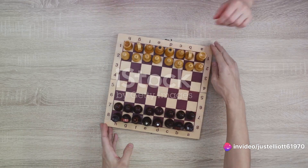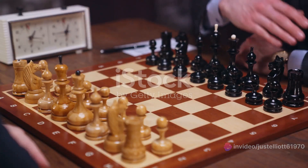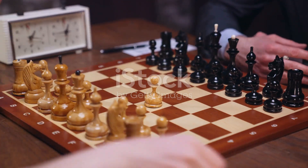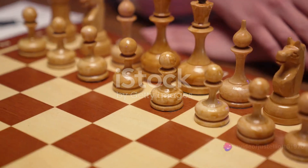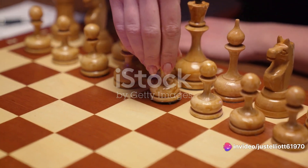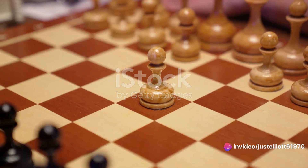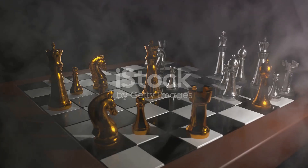On the other hand, we have the Caro-Kann Defence. This opening is all about flexibility and control. It allows players to maintain a solid structure while also offering opportunities for dynamic play. The Caro-Kann Defence showcases the beauty of balance and adaptability in chess.